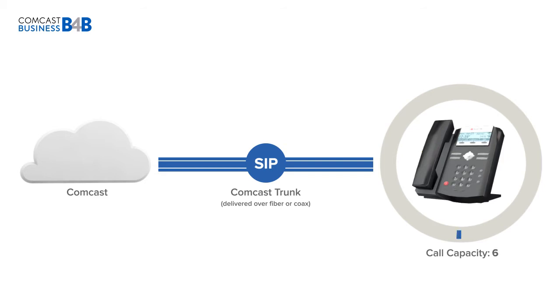We've created a scenario with a 6-call minimum. Let's add calls to the system to see how your capabilities can grow with SIP. SIP gives you the option of adding as many or as few calls as you need, so if you add 12 people, you can add 12 calls to your system.